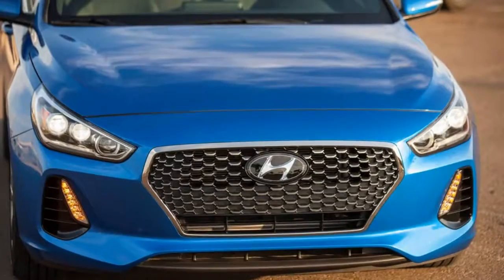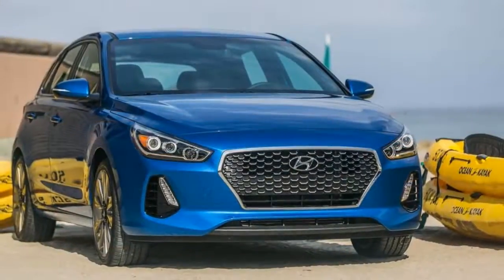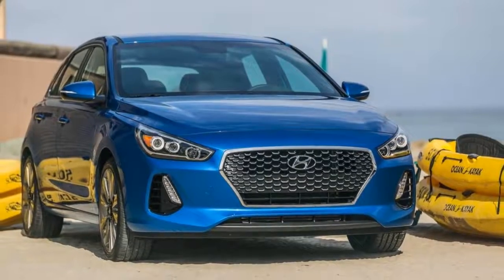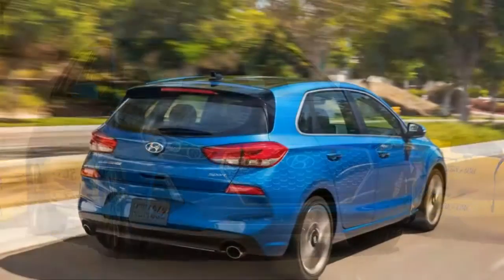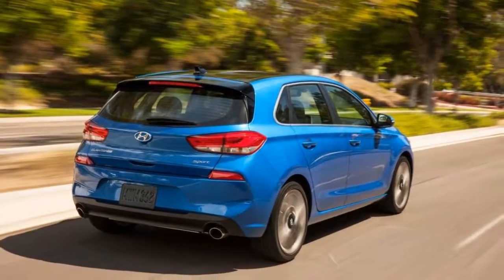For example, Lamborghini redesigned the front end to improve airflow to the engine's radiators and enhance aerodynamics, which also ratchets up the visual aggression. We've never complained that the Lamborghini Aventador is too slow —